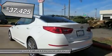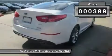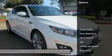The look is unmistakably Kia. The smooth contours and cutting-edge technology of this Optima SXL Turbo will definitely turn heads.